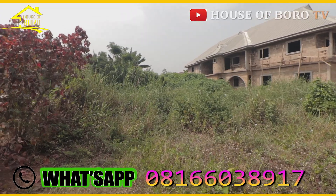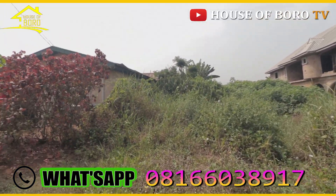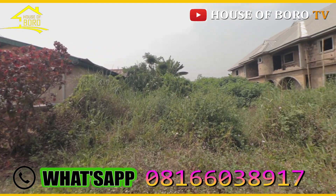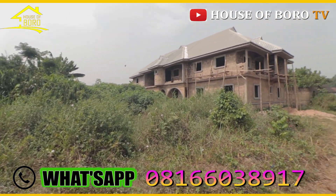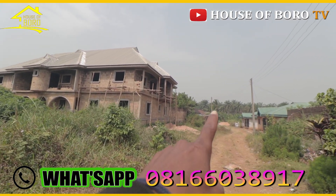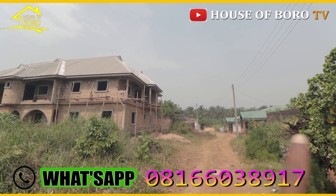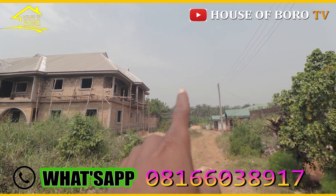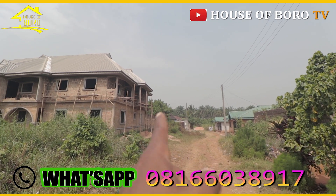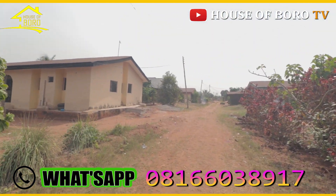Okay guys, see this land? This land is right here. This is a 50 by 100 plot. I will take my time to show you this land. Close to this house over there. You see that palm tree there, those precious palm fruits there. So there are houses, there are people living here.